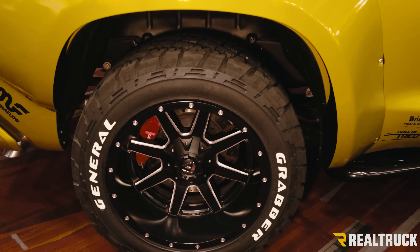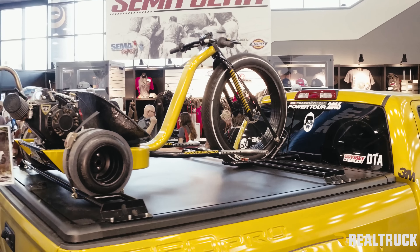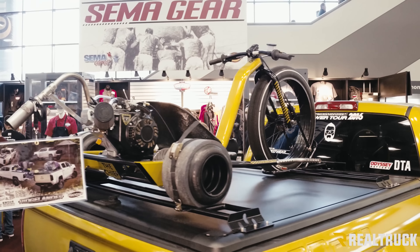Another cool thing — some new products on this. We've got the UnderCover Defender tonneau cover on top. It works with Rhino Rack systems, and it looks like you can get some custom stuff made to work with it as well.